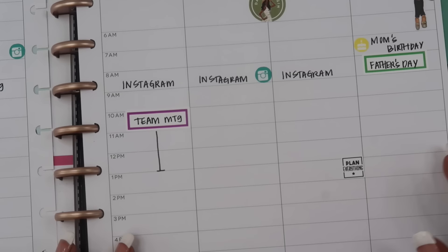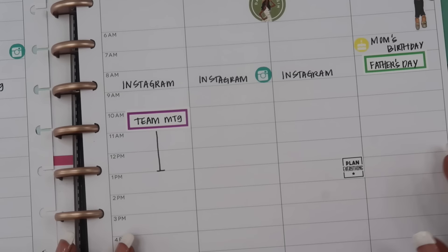I do this for my day and I also do it for my week. Every single Saturday or Sunday I am looking at the very next week, and I even have it in my planner to make sure that I plan out the next week. So I plan when I'm going to plan.